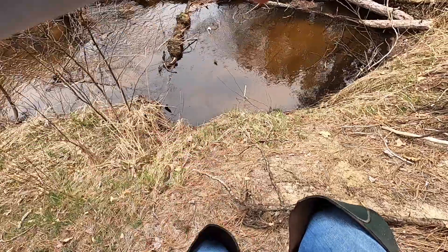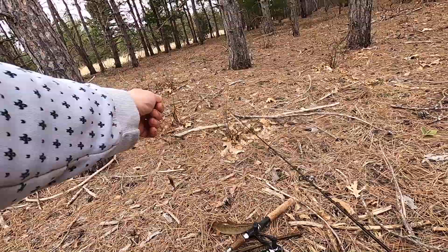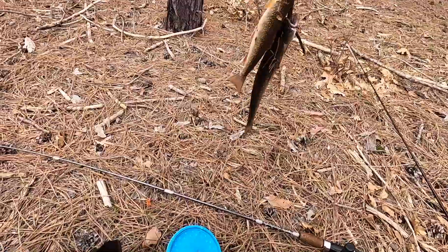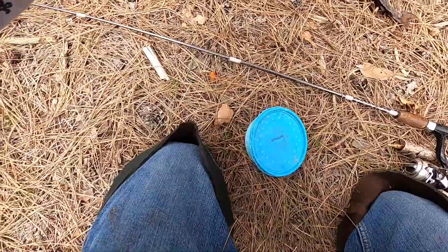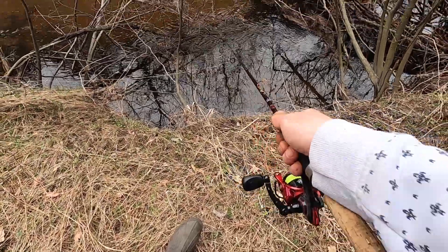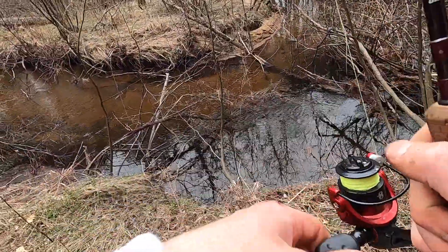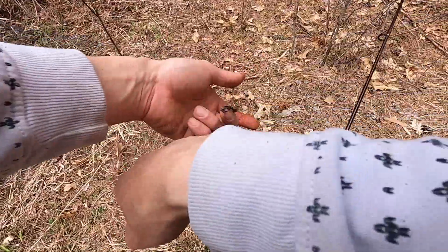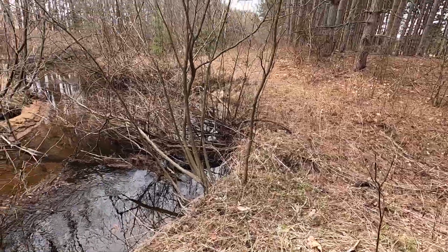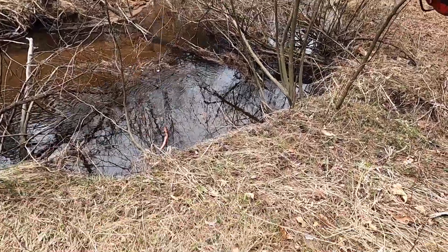There's one. That's another keeper. Heck yeah. And there's two. Going for a limit today. Oh, there's a fish. Let's try this one more time. Switch back to the worm from the minnow.